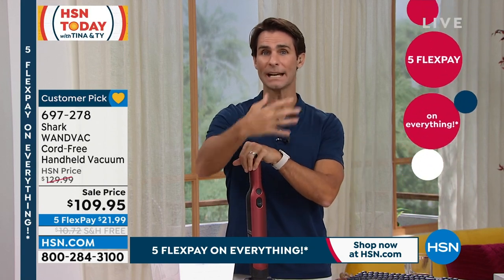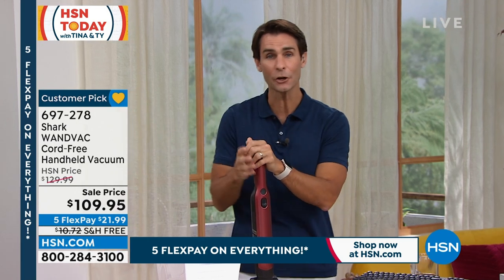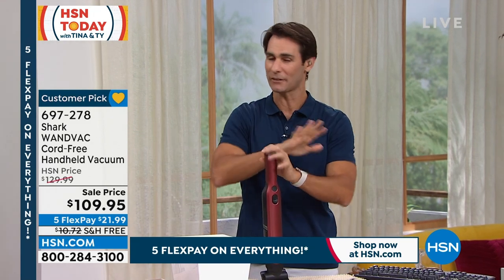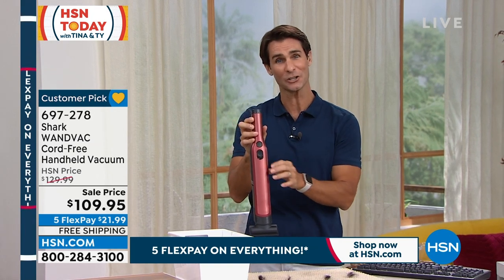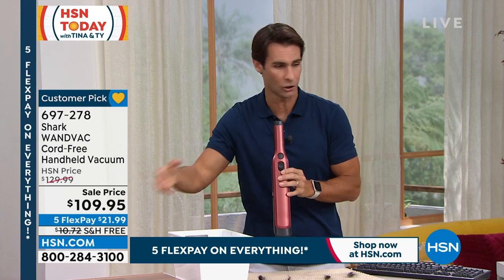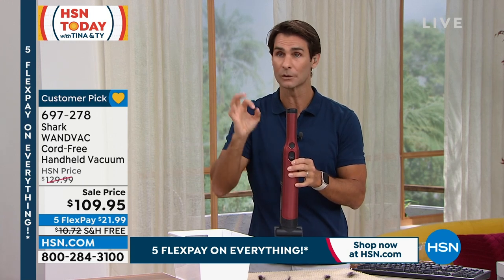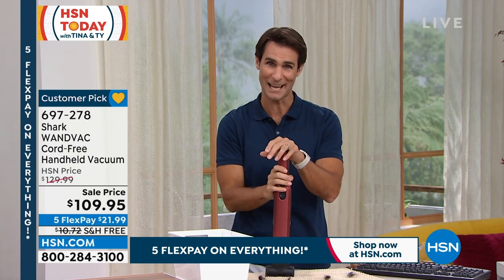You may have a big upright vac that has a handheld attachment, so let's say there are coffee grounds — you've got to go pull out that big upright, find the attachment, find a place to plug it in. You don't have to worry about that anymore. This is going to be charging on its charging dock and right there within arm's length. You're trying to get the kids out in the morning — cereal, maybe some dog food or kitty litter — it's going to take you literally seconds: grab it, clean it up, done, and you're still out to school or work on time.